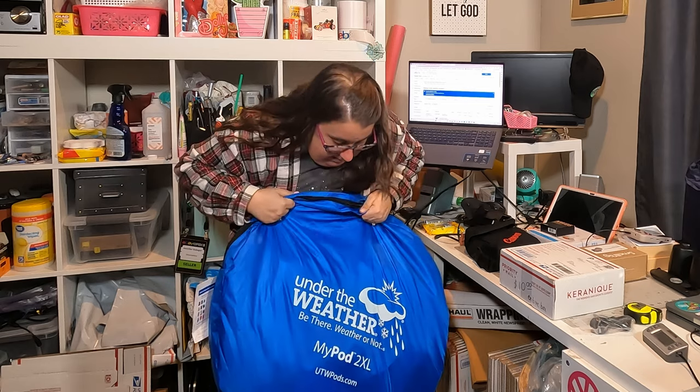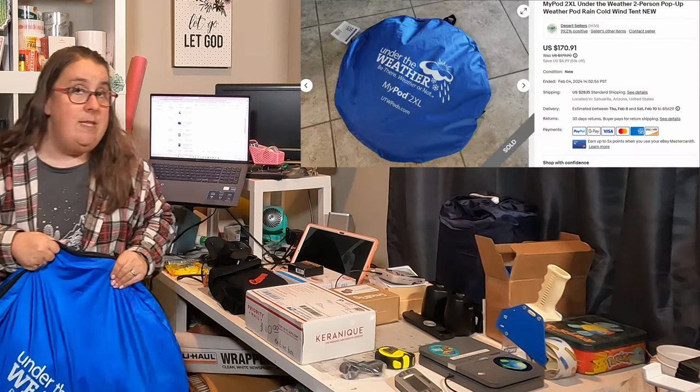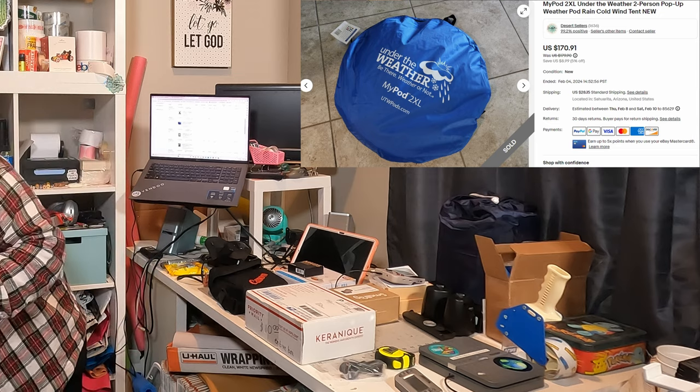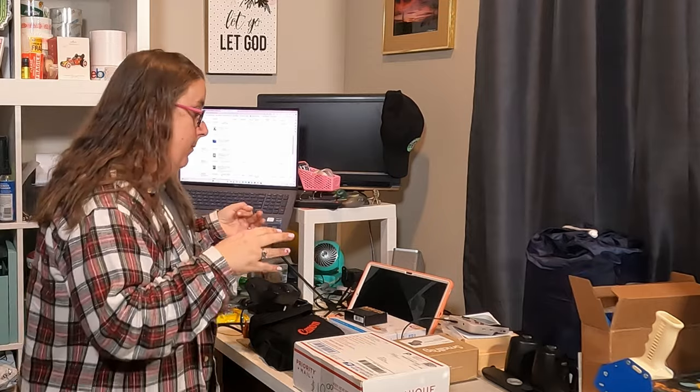This was $15 at my local bins, brand new. It is a tent — an outdoor sports tent. It's called an Under the Weather My Pod 2XL, so I guess it fits two people. It's brand new in its package. I paid $15 and it's going overseas — it sold internationally for $170. That was a really good sale, definitely the best sale of the weekend. With international, they're paying shipping; I did not do free shipping on that one. I know in a lot of my videos I mention free shipping on Amazon bin finds, but that one's big, so shipping is probably $30 or $40 going to the middle of the country.